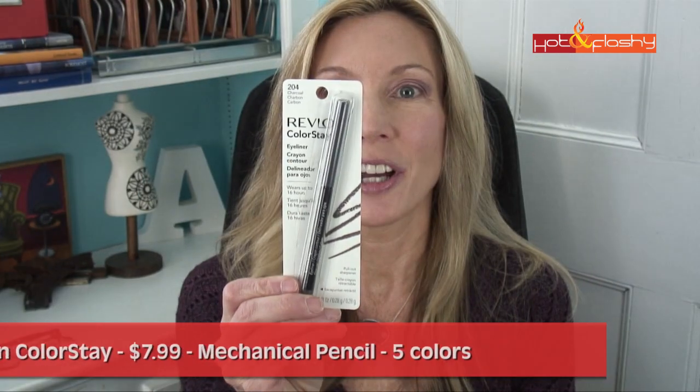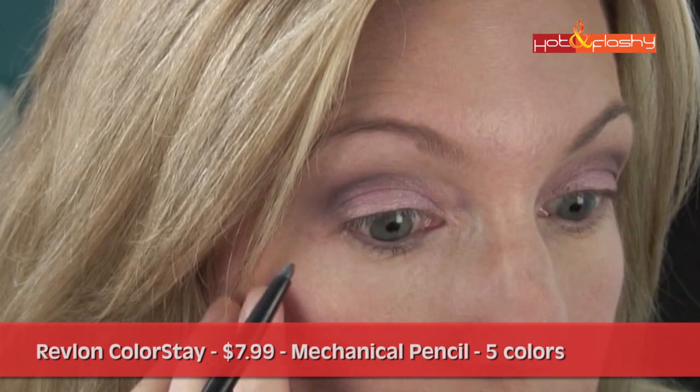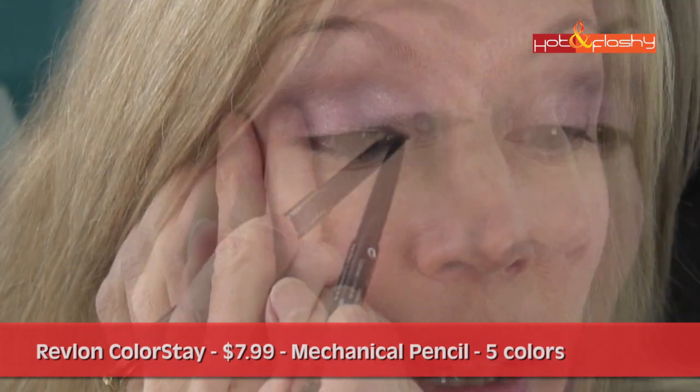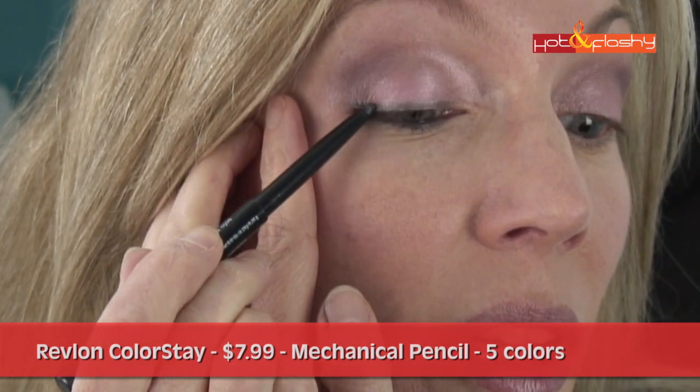Now we're getting to the top three products. Number three was Revlon Colorstay. This retails for $7.99 in charcoal. It's a mechanical pencil and comes in five shades. Claims: wears up to 16 hours, waterproof, and has soft flex technology that helps it glide on smoothly. This one was a little hard to apply at first — it definitely needs warming up — but it did make a nice smooth even line after that. It has no sparkle or glitter, which I really like, but the finish is glossy rather than matte. It's a nice in-between finish for if you don't want full-on glitter but want something a little more special.